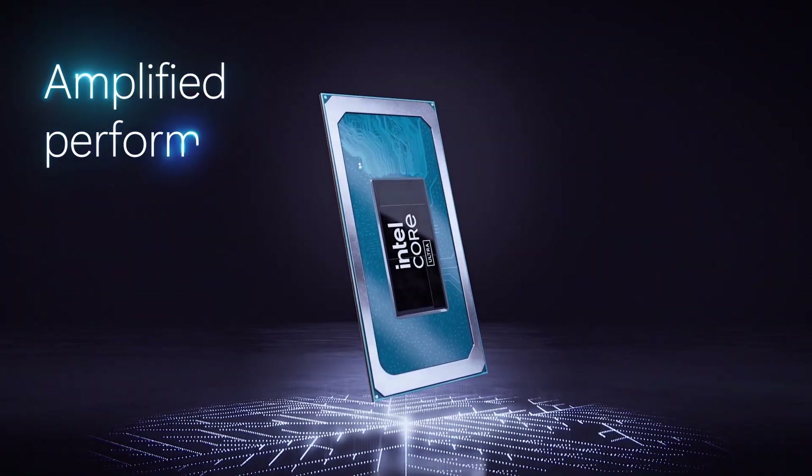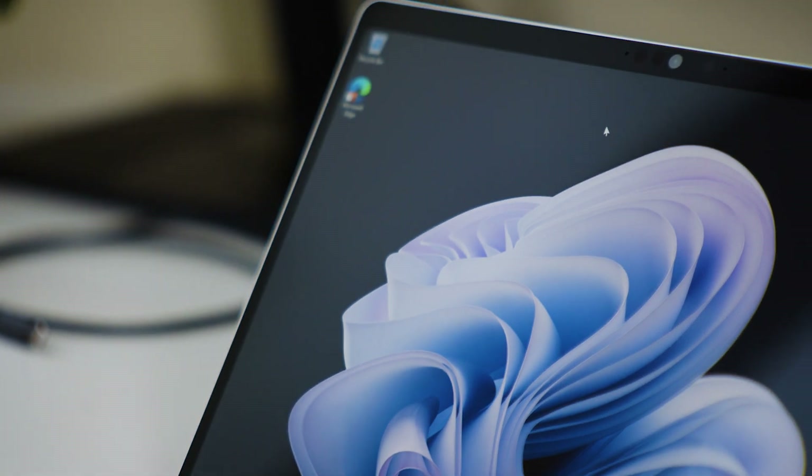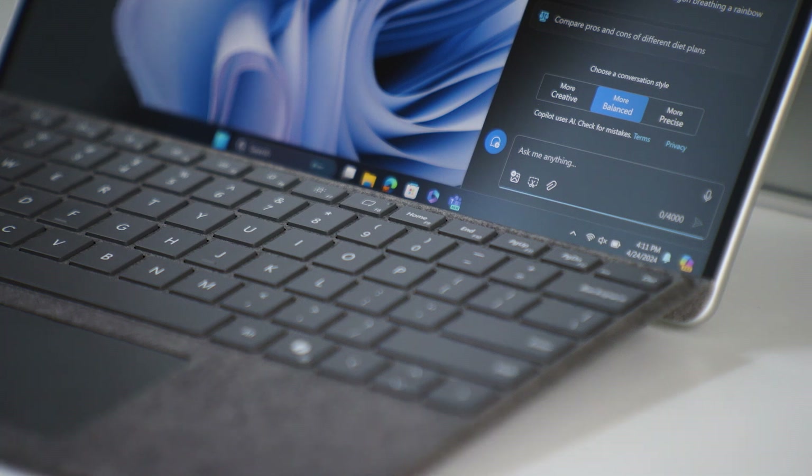With the latest Intel Core Ultra processor, Mila's Surface Pro X can easily run all the critical business applications and Microsoft 365 productivity apps she'll need throughout the day. Mila can also take advantage of the new Copilot key to search, create, and summarize content faster.